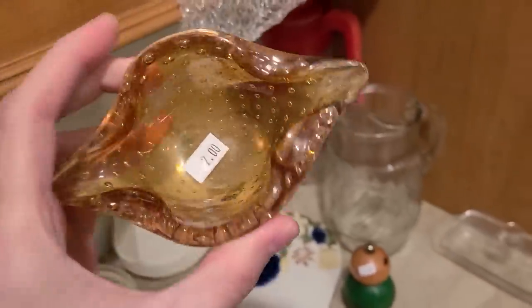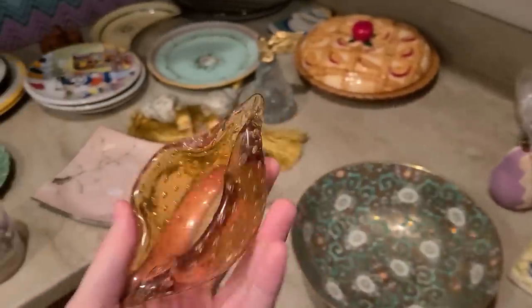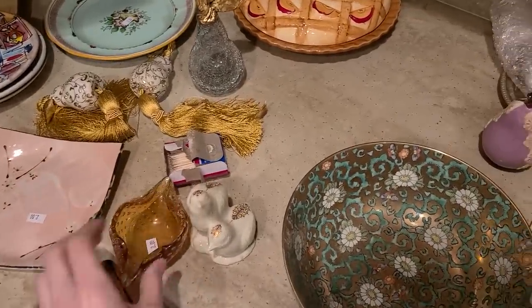This is kind of a pretty little ashtray for two dollars. And the amber art glass piece just has controlled bubbles all in there. I might get that — I don't know, I'm not really excited about the color, so maybe not.